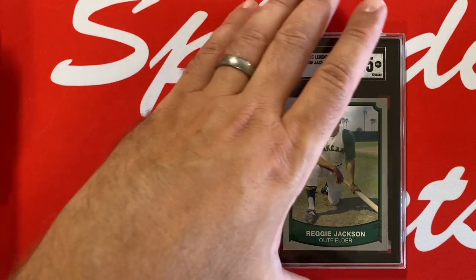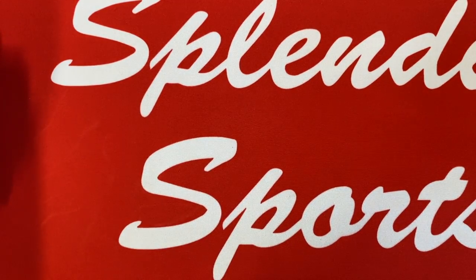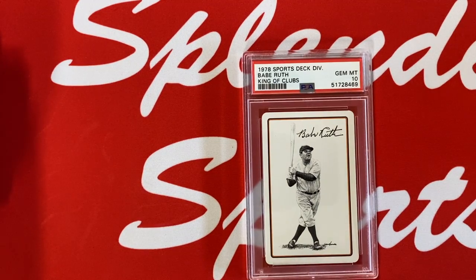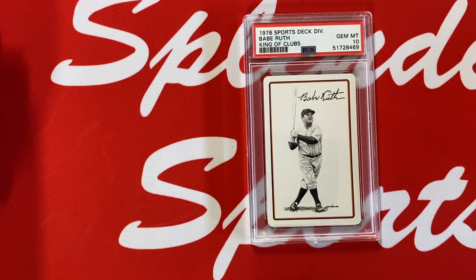Love these 1986 Big League Chew cards. If you try to find these in PSA 10, you'll be looking for a while — they don't come around very often. There's a lot of raw copies on eBay, but to find a PSA 10 or any Gem Mint grade for this type of card it's tough. Happy to have this Ted Williams Home Run Legends — very appropriate card for this video. Still looking for the Mantle in Gem Mint, haven't been able to find that. And then we got Babe Ruth — look at these: 1978 Sports Deck Division, King of Clubs. The King was at one time the home run king, in a PSA 10. Just great-looking cards.